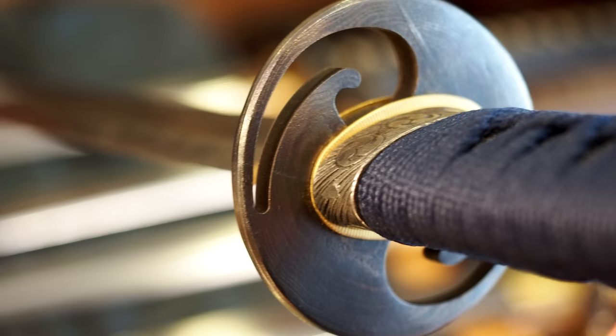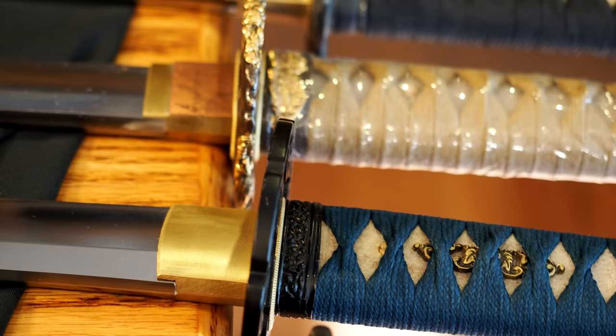The fuchi-kashira and menuki — kind of the same thing as the tsuba, less important, but you just pick the ones you like. I tend to favor the iron, simple versions.